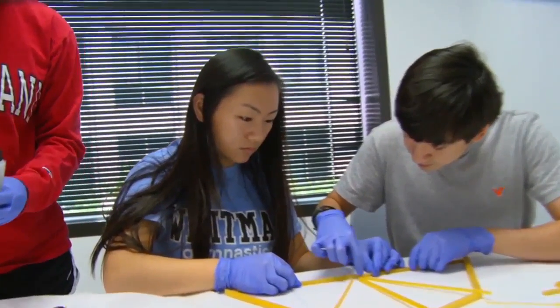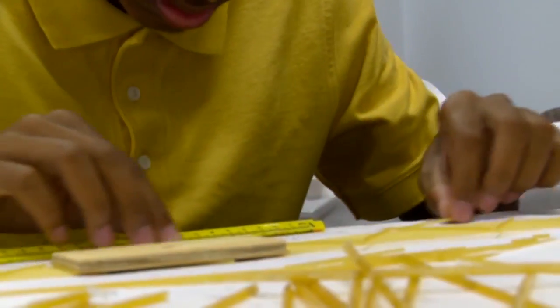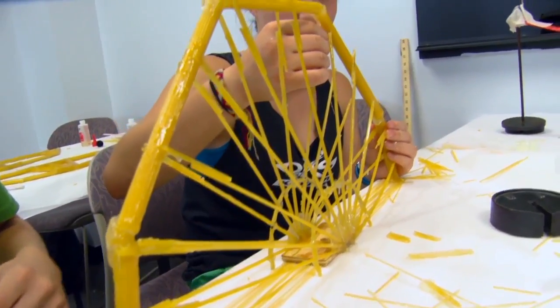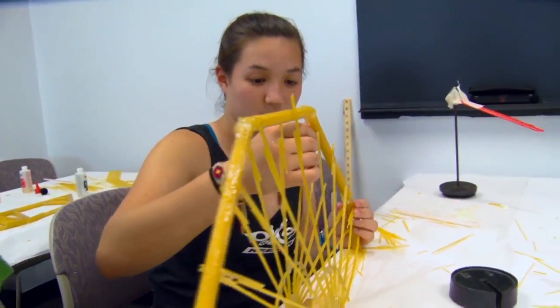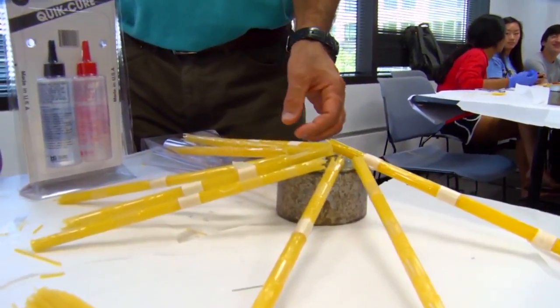More than 2,300 students have taken Engineering Innovations over the last nine years and 93% have gone on to study engineering in college. Kids love to build things and it's a good way to combine what they learn in class and then take it to real life. So the goal is to build a bridge using only spaghetti and glue and to see how much weight it can hold from the center.